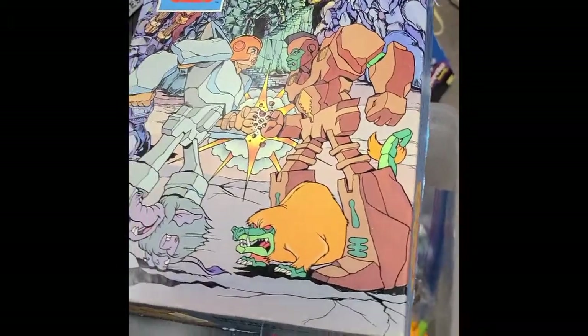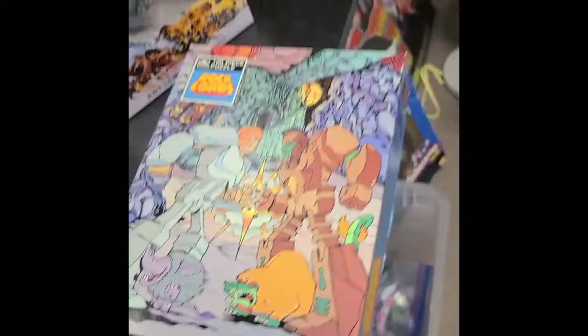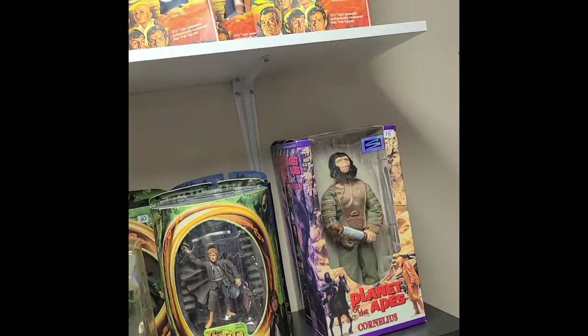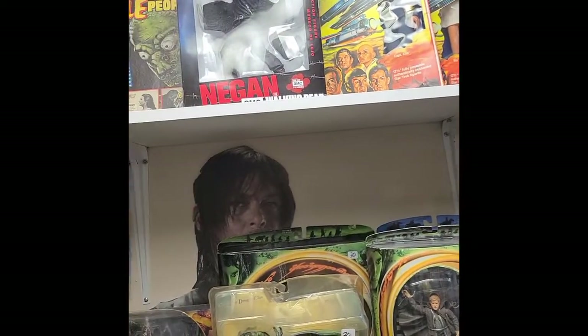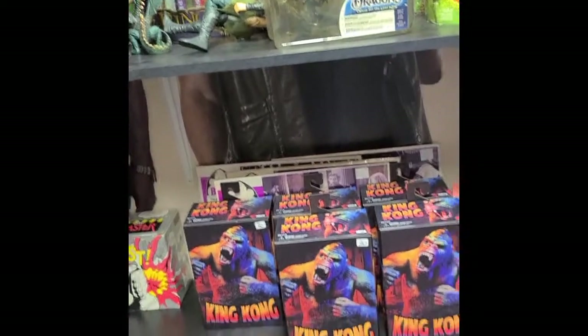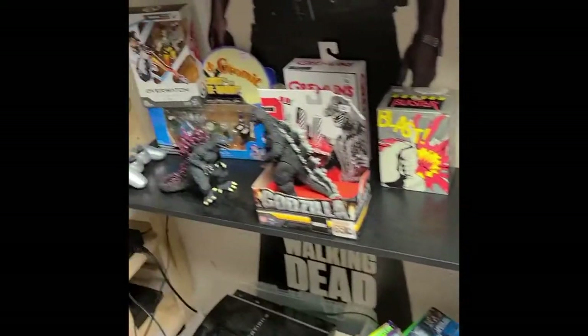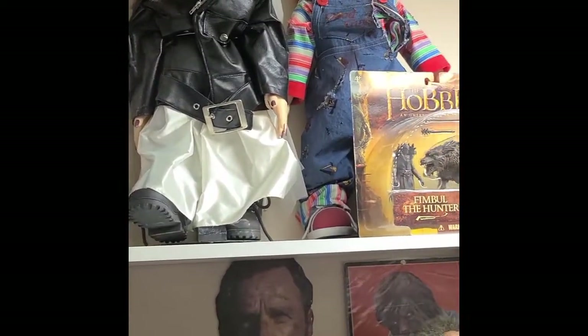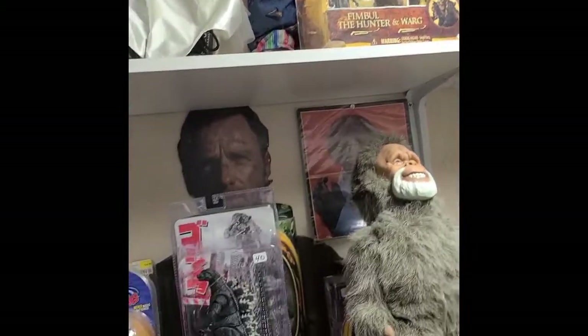Check out this Rock Lords puzzle — really neat. We got Planet of the Apes, some more Star Trek, a Negan with a baseball bat, Lord of the Rings, King Kong, more Godzilla, McFarlane, and Creepy Chucky and a Tiffany doll. Very cool.